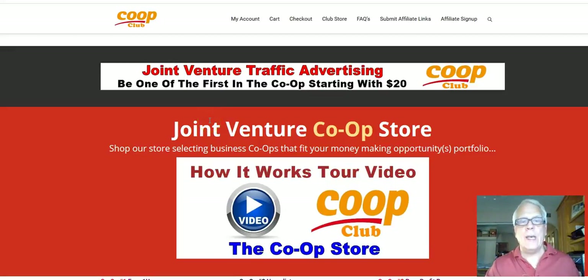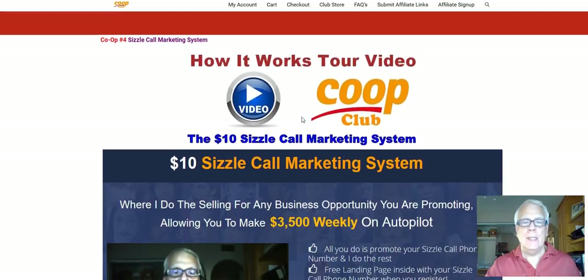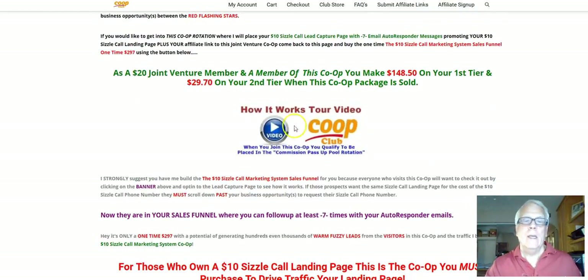Okay, Harvey the Silver Fox here. We happen to be at the Joint Venture Co-op store. I am going to produce a video about when you join this co-op, you qualify to be placed in the commission pass-up pool rotation.